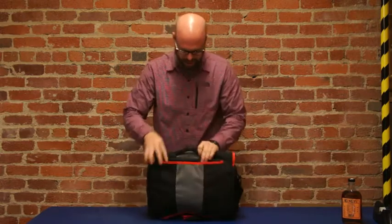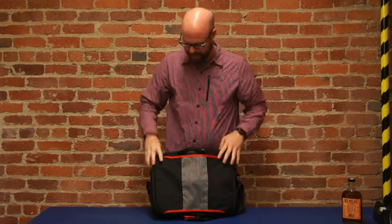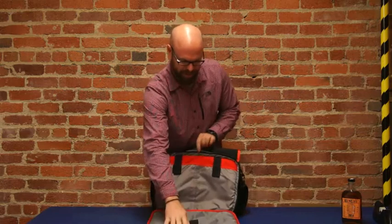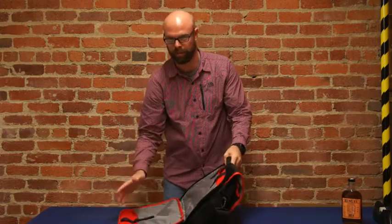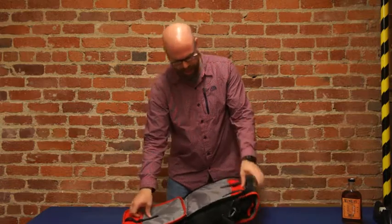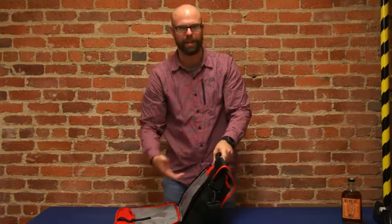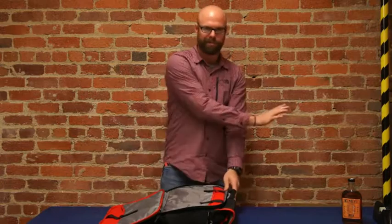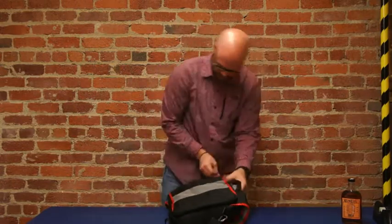Sliding to the back, you've got a luggage pass-through so if you want to put it on your wheelie cart, you can. Headed to the airport, you've got TSA pass-through — laptop goes in there, and we've got multiple sizes to fit most laptops. On this side you've got a couple slash pockets for a tablet, e-reader, what have you. Lay it on the conveyor belt, run it through TSA, and you're good to go.